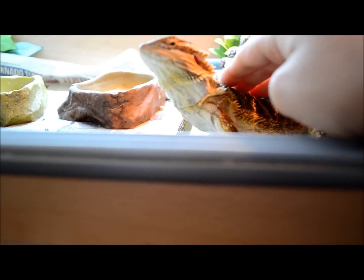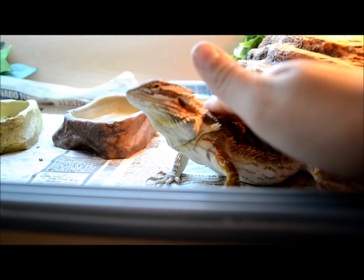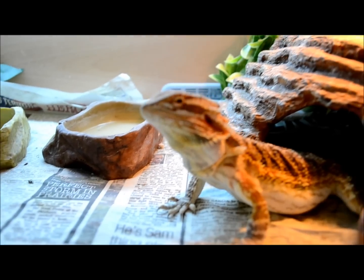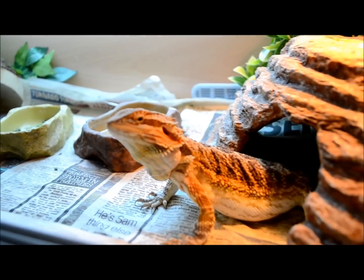Next, start giving him a nicer stroke — putting your hand over him, letting him feel it, touching his beard and stuff like that. But still don't pick him up yet, even if you have some worms.